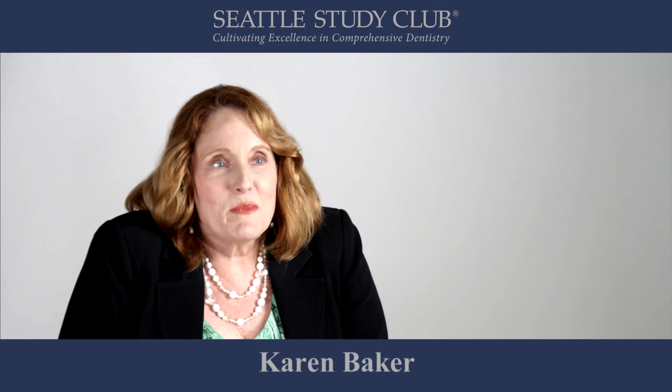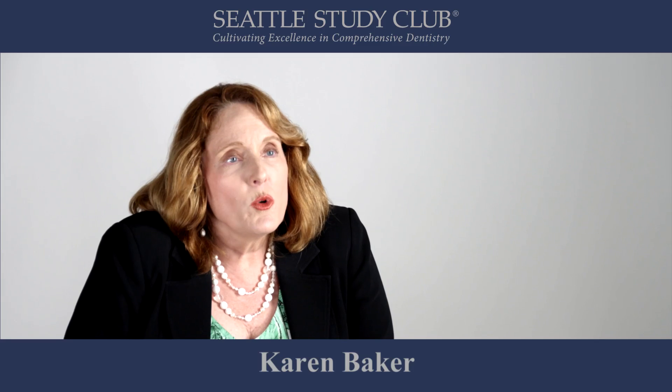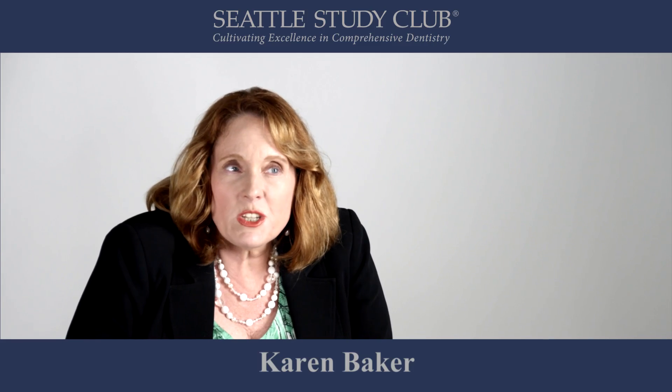Hi, I'm Karen Baker, clinical pharmacist and professor at the College of Dentistry in Iowa City, with a tip for you on your patients with sensitive guts.